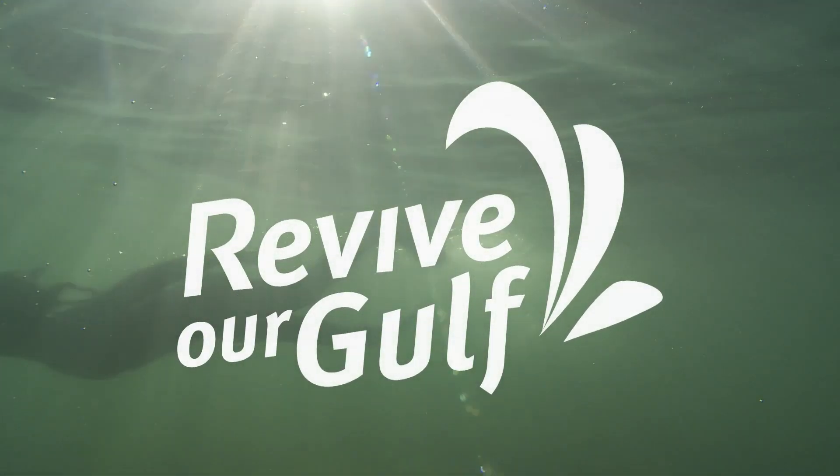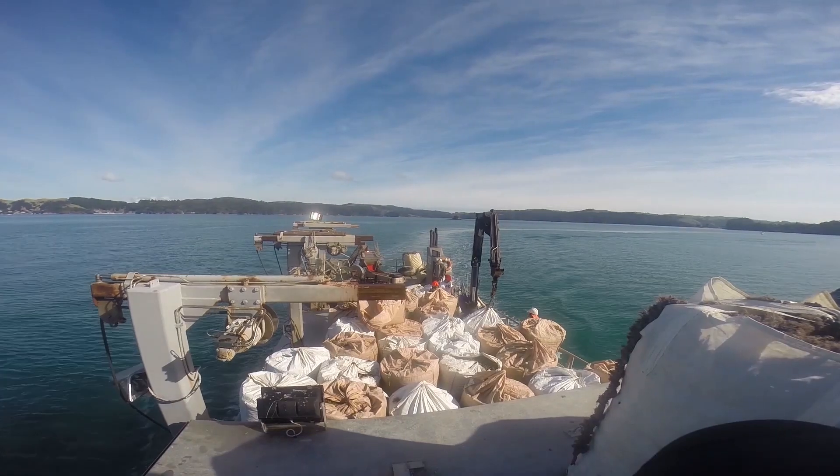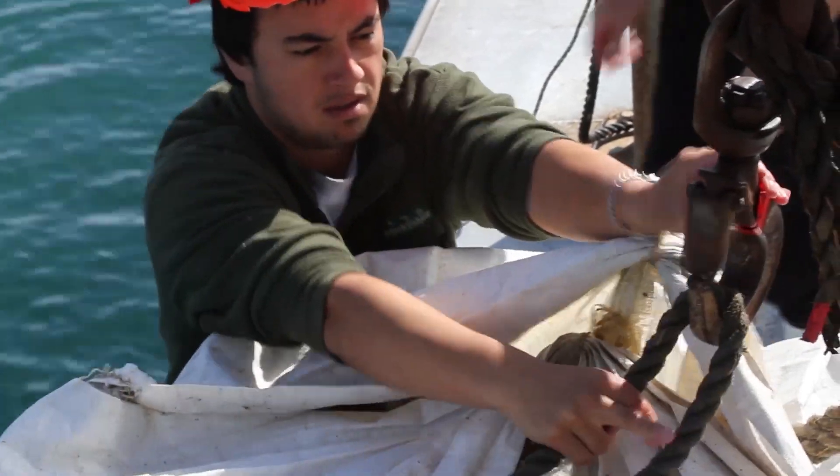Revive Our Gulf have been working with mussel farmers to restore the historic mussel reefs so they can filter the water as they used to.